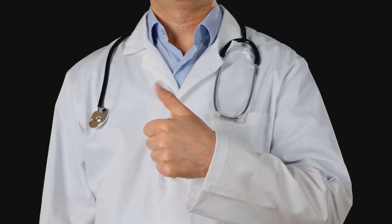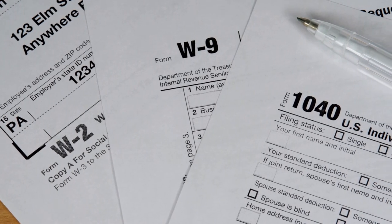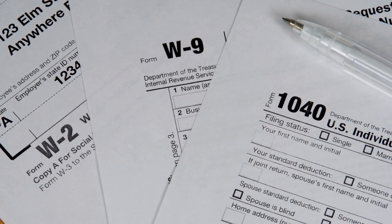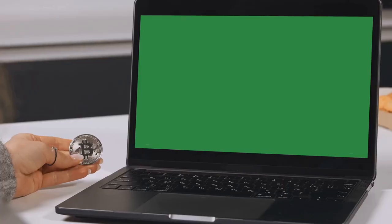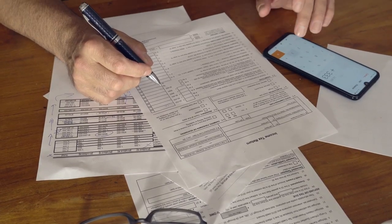First up, Schedule 1. This little guy is where you report additional income. Think capital gains from your Bitcoin bonanza. Made some sweet profit? Slap it on Schedule 1.